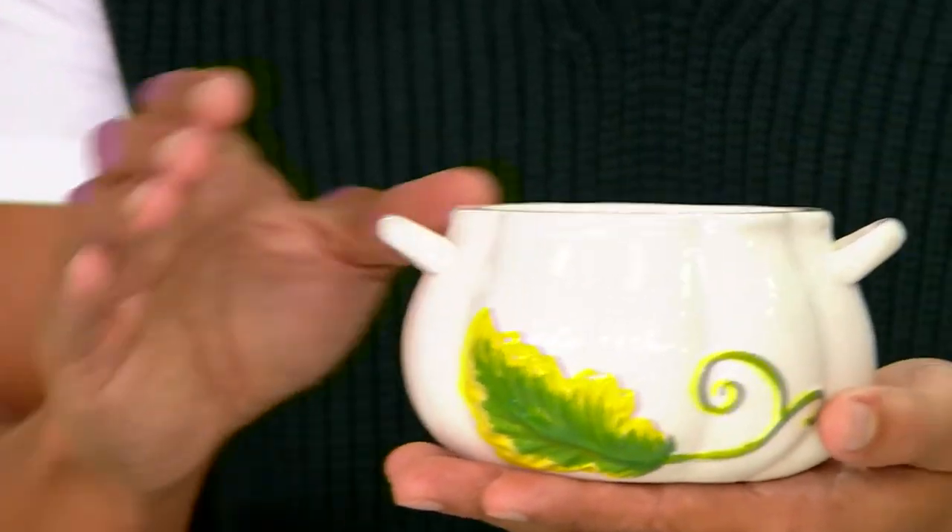I mean, talk about an Instagrammable moment right here. This is absolutely perfect. I just love these — they're adorable. Lisa, these cannot get any cuter. I'm just ready for soup season.